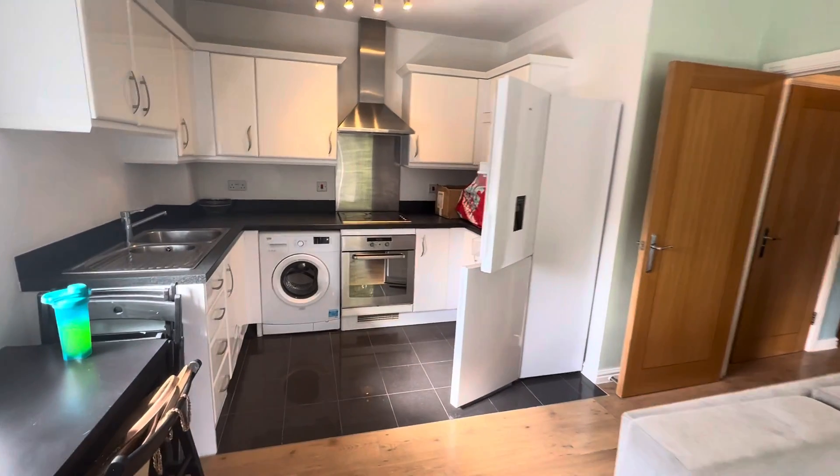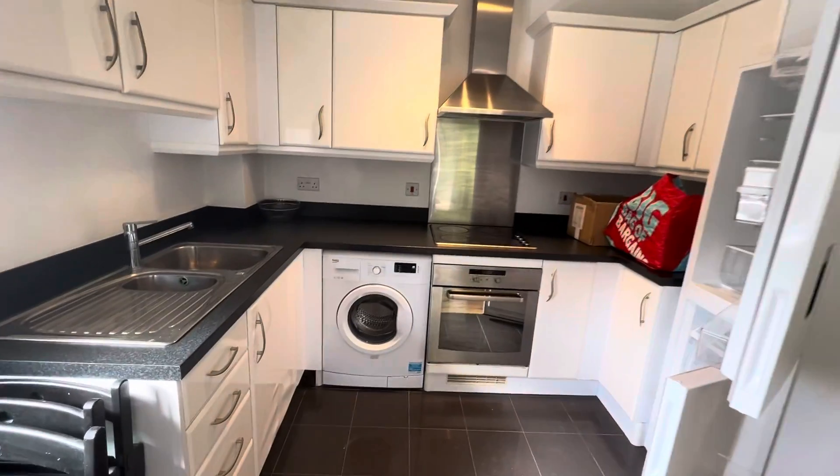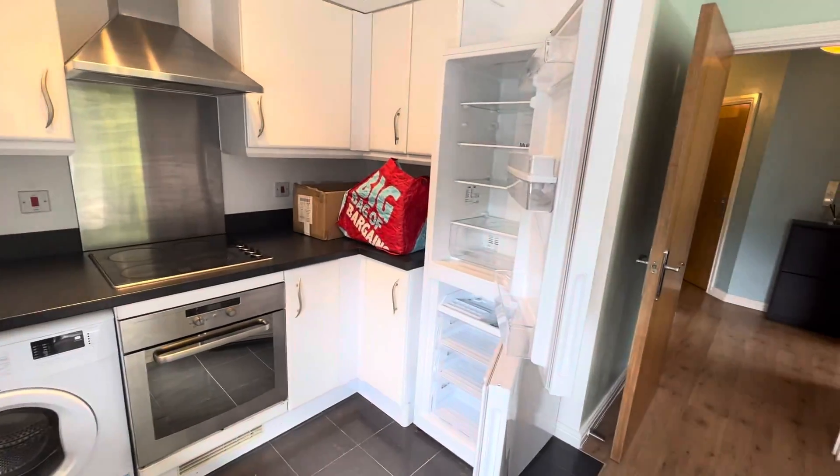And then obviously you've got the kitchen here. So you've got the washing machine, cooker, fridge, and freezer there.